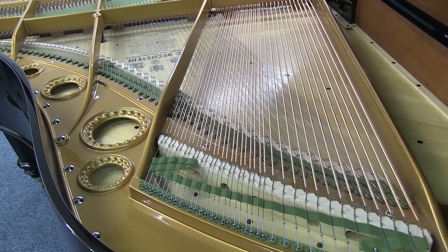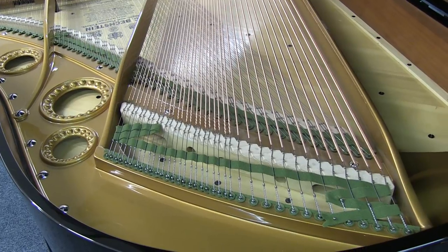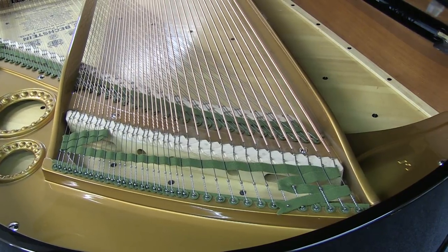This piano has its original soundboard, which has been restored and lacquered. Quite often the original soundboards will have a bit more character and a bit of a warm and mellower tone than you'd find in a brand new soundboard.